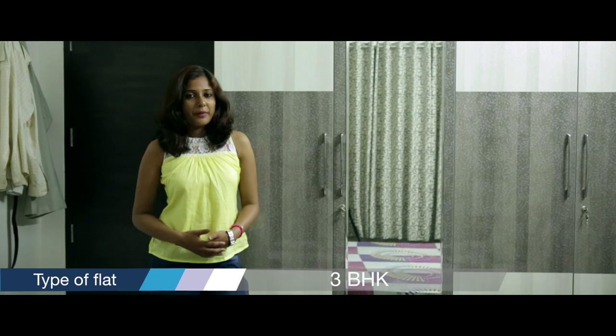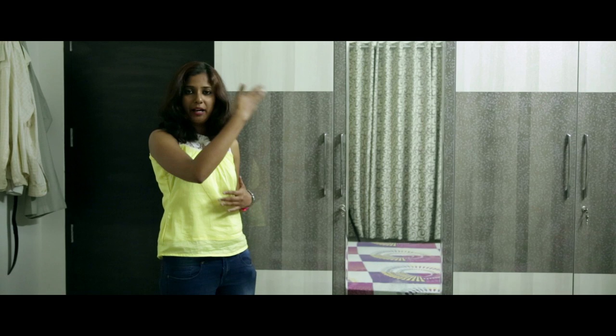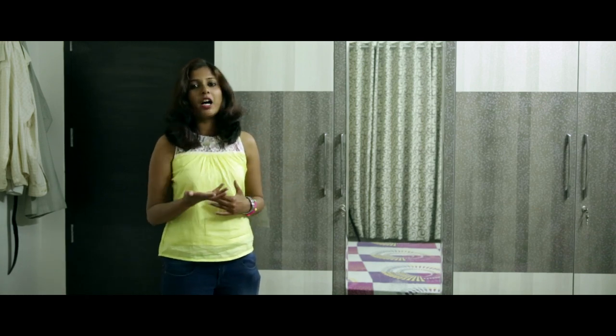We are now at the guest bedroom. Here we have a wardrobe that has a mirror on the shutter itself. We have a loft on top, and on that side we have a corner unit to display artifacts.